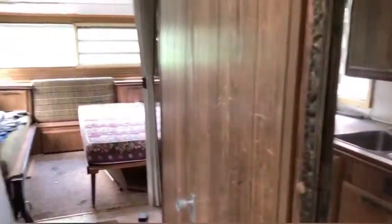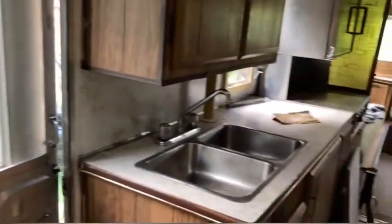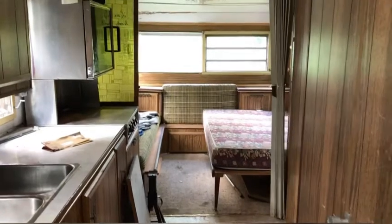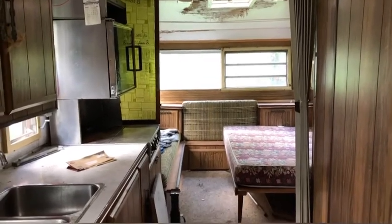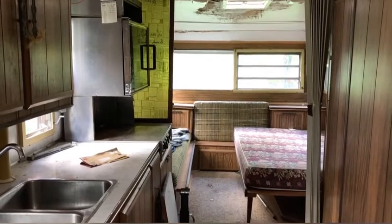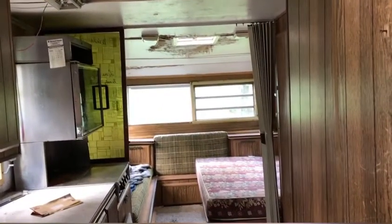So anyways guys, that's the tour of the trailer. Once we fix it up, we're going to put it in the back field. It's going to be a really cool little cabin, like a guest house, or even we would stay out there because it's near the woods. It won't look anything like it does now. It's in pretty sad shape right now, but everything is fixable, right?